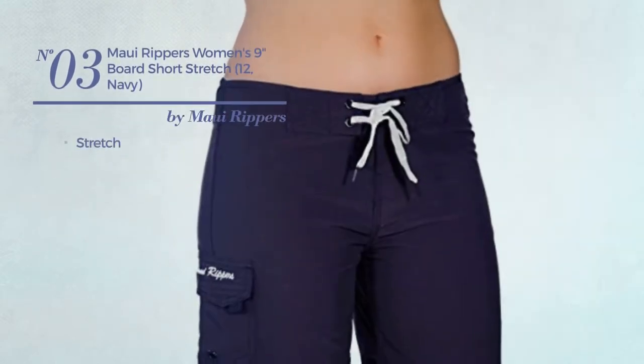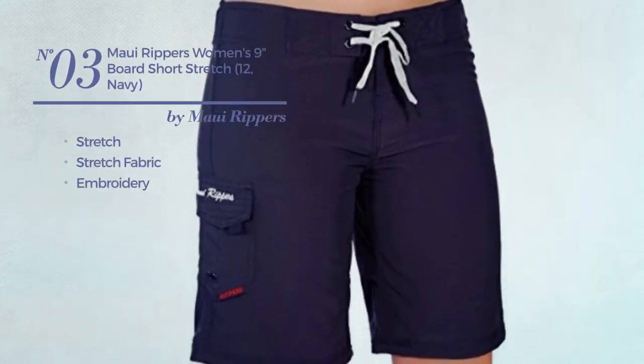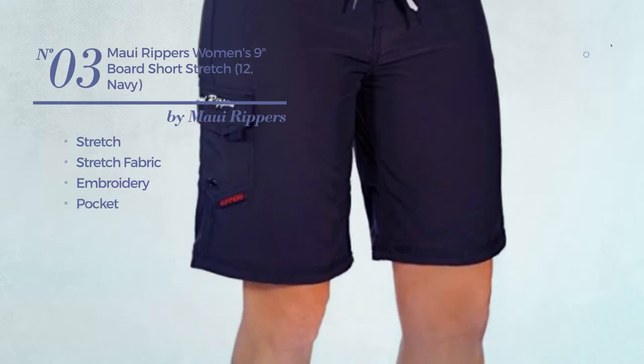Number 3: Made of stretch fabric, styled with embroidery, with a pocket. Available in 10 colors.